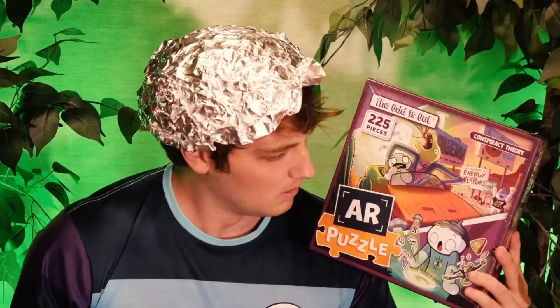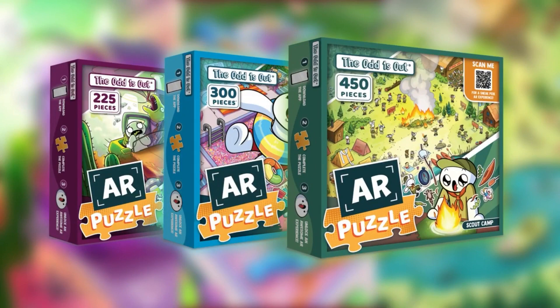We created three different puzzles, each with their own unique set of animations and levels of difficulty. The puzzles come in 225, 300, and 450 total pieces, so you have a variety of options for how long you want to build with me each day.